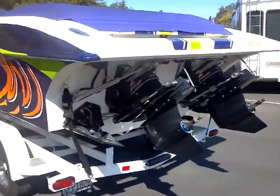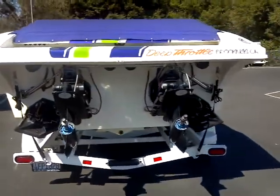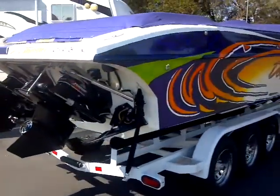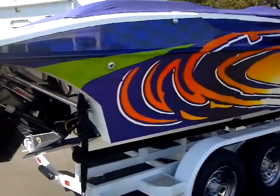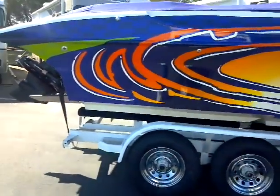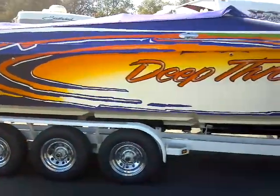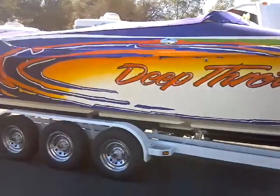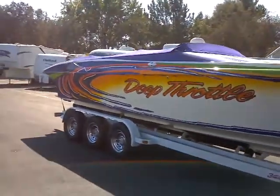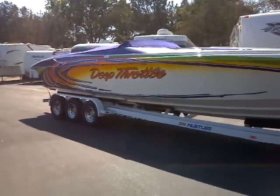XR drives approximately 90 hours on the uppers and lowers. Just outstanding condition, fresh water, original owner, fairly new snap-on tonneau cover, and I also have the full Sunbrella cover that matches that purple.